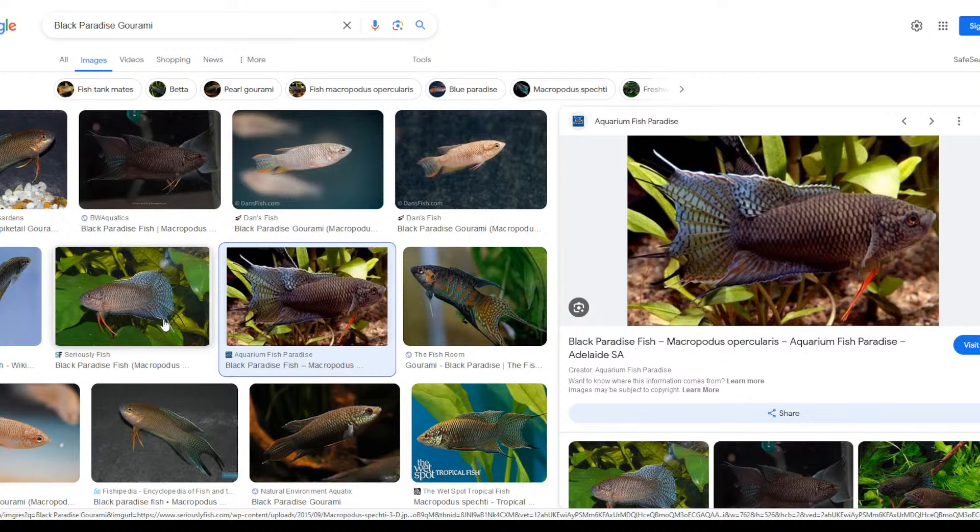When you see paradise fish at Petco or PetSmart they generally look terrible — mass bred and shipped horribly, with awful husbandry. It doesn't represent the species very well. Seeing Dan's paradise fish or the fish at The Wet Spot, it's really nice because you see why this was so many people's first fish.